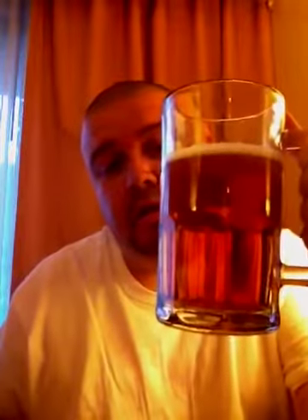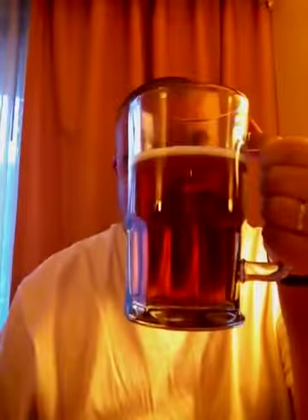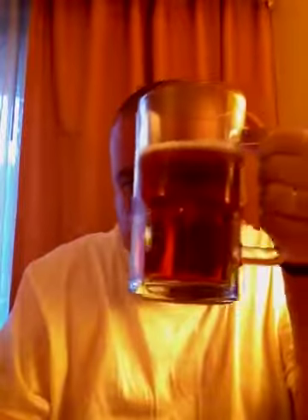Wow, that felt like a real light pour there. As you can see, it's a copper color. It's fairly clear with little to no head and very little lacing.